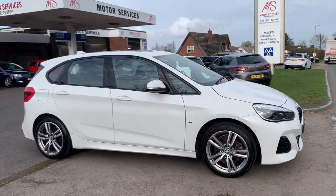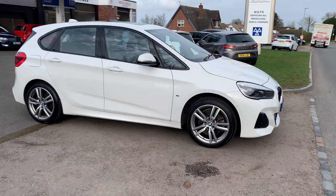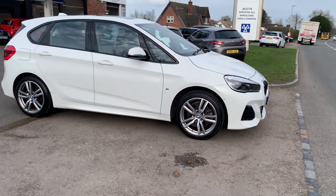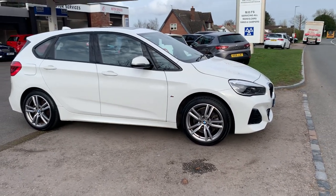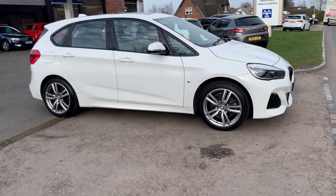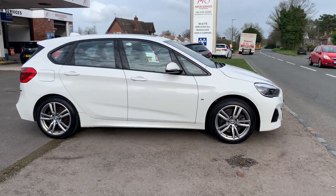It's got 30,000 miles and it's the M-Sport Premium — top of the range with all the extras. It has full service history and two keys. Everything we sell gets serviced and MOT'd prior to collection. We're a family-owned business, been here for over 35 years, and we give great part-exchange prices. Please give us a call or come in for a test drive — we hope to see you soon, thank you for watching!